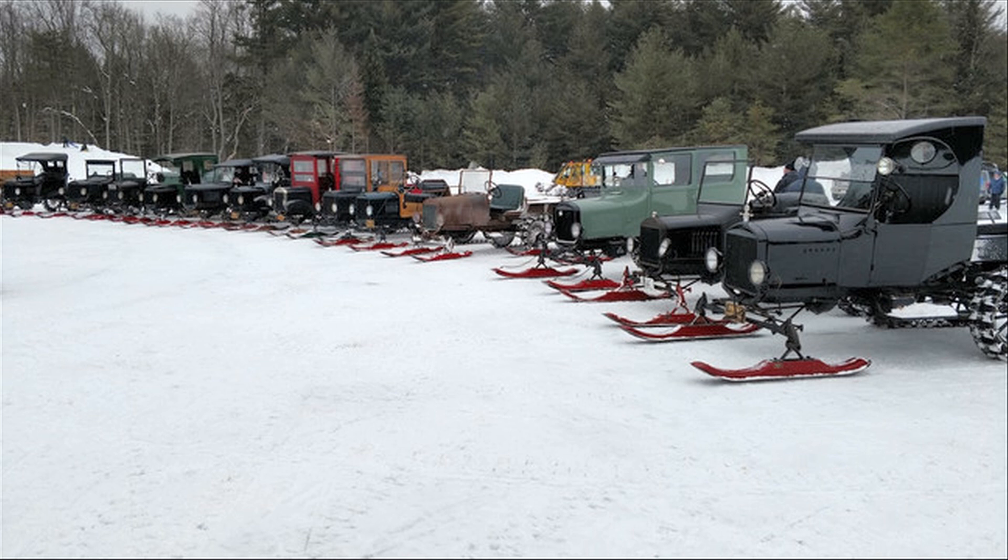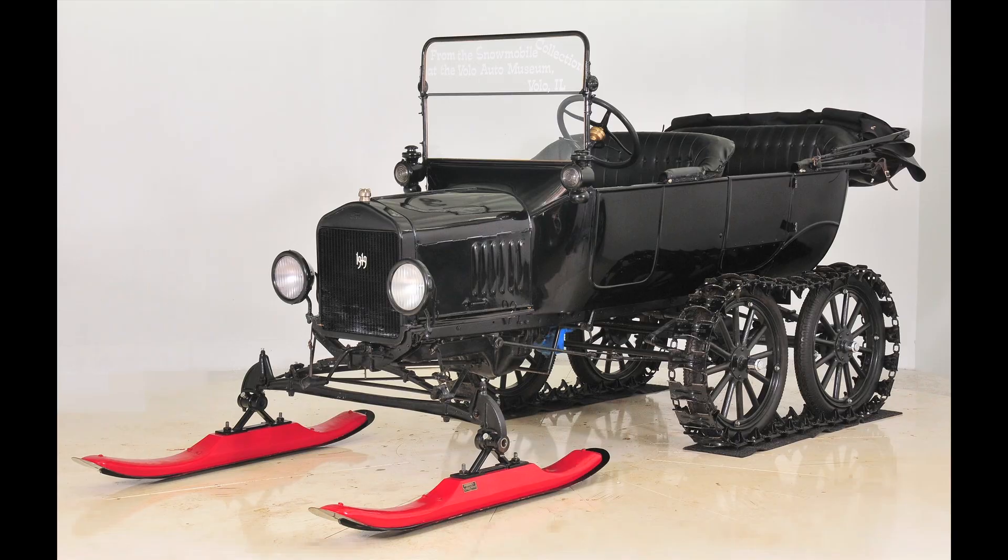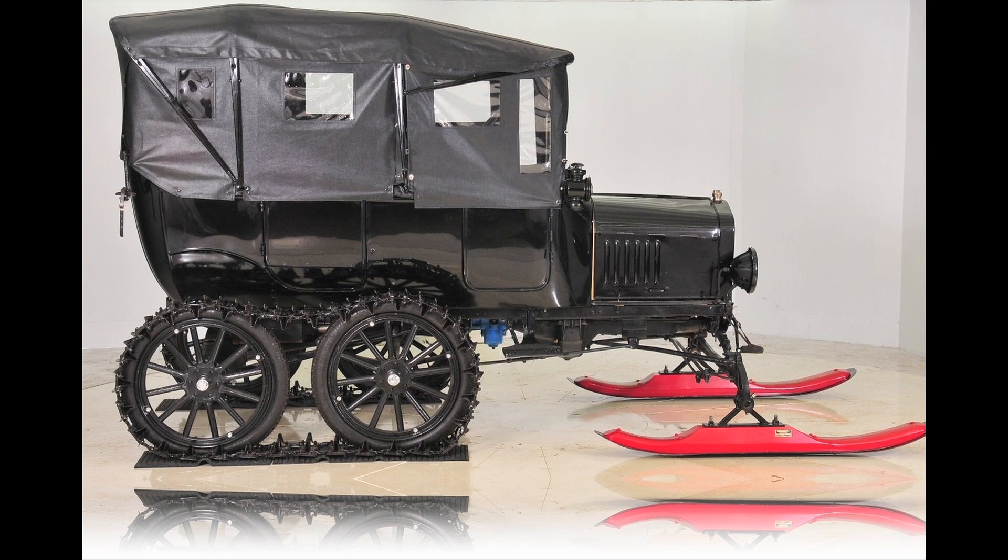Model T's were a dime a dozen — they were only a few hundred dollars brand new — so people would get these kits, grab a Model T, and just convert it into a snowmobile. It kind of reminds me of the Galloping Goose; all it needs is railroad tracks. Same idea, sort of.